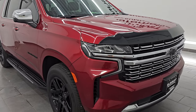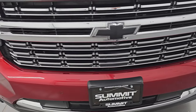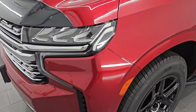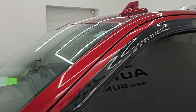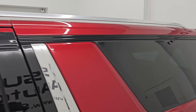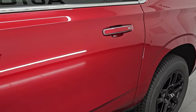Clean title history, clean Carfax, always been owned in Wisconsin. I'm going to go all the way around in this video — inside, start it up, take a look under the hood, show you all the options and give you the most accurate representation that I can of the vehicle. Cherry red tint coat is the color, paint code is GSK. I shoot all my videos in 4K.